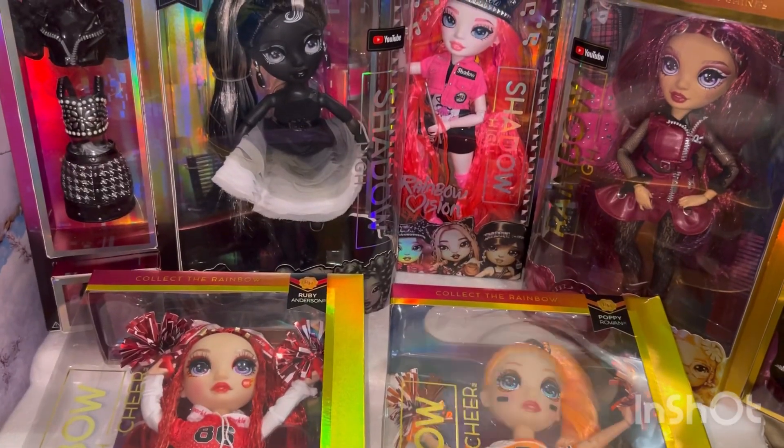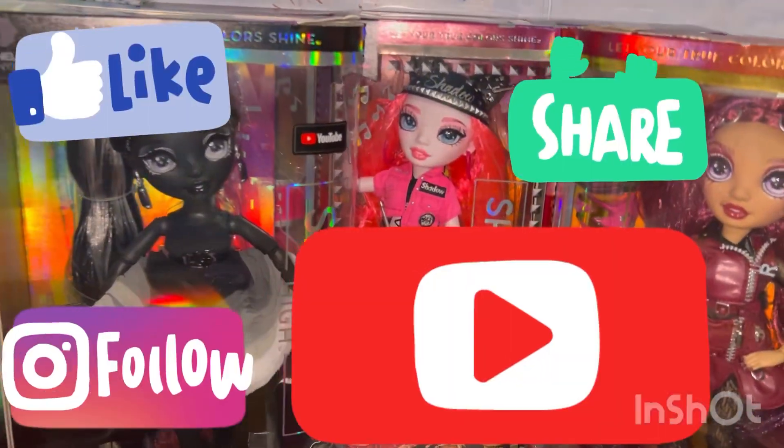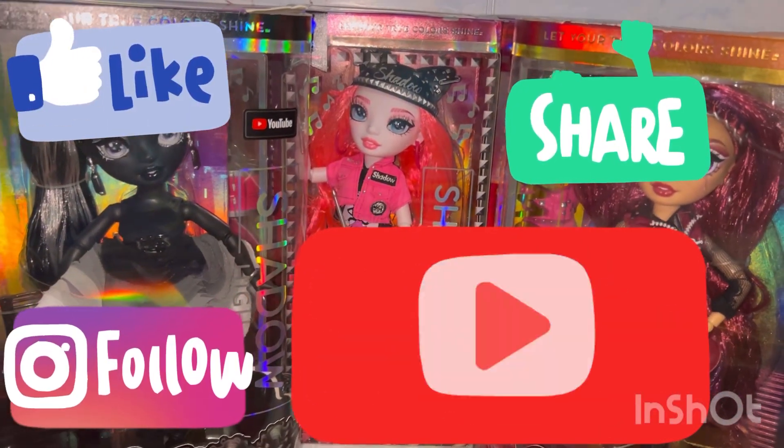So that is it for my latest Rainbow and Shadow High dolls. Please like, comment, share, and subscribe. Bye!